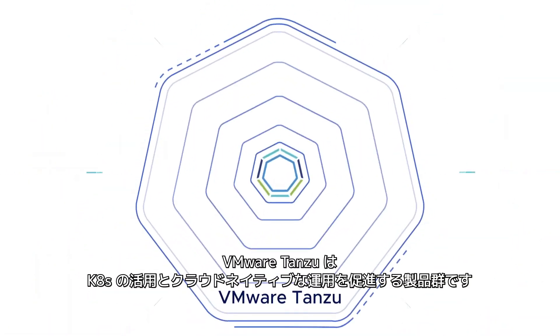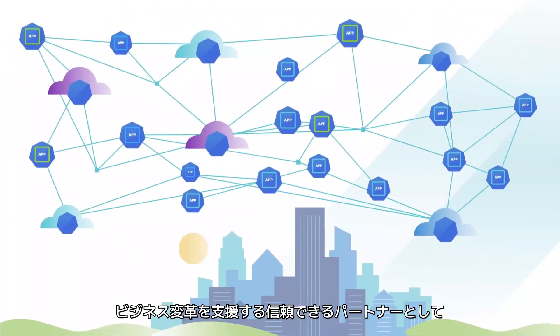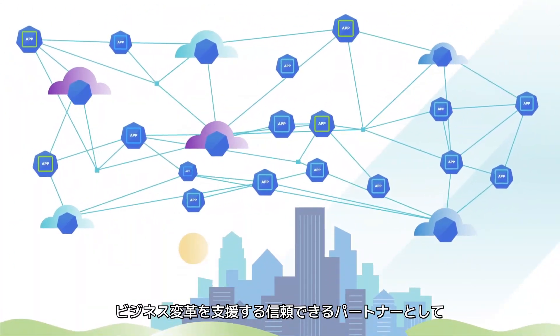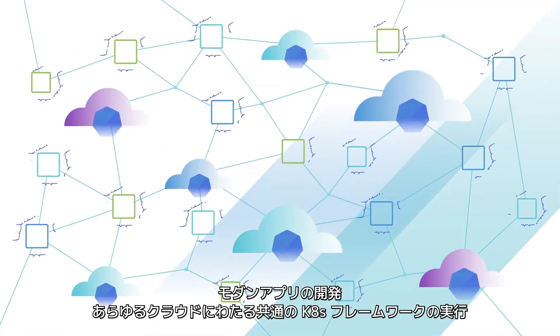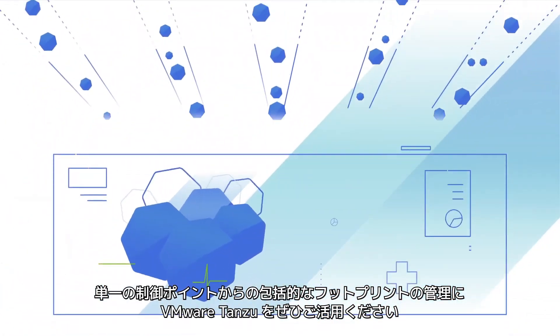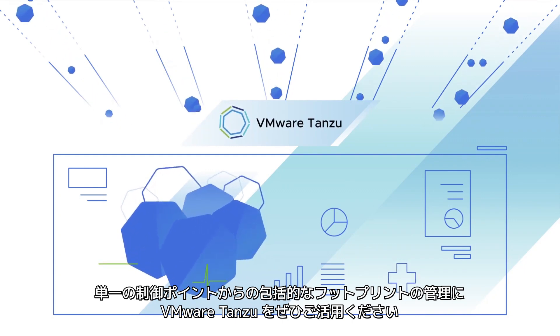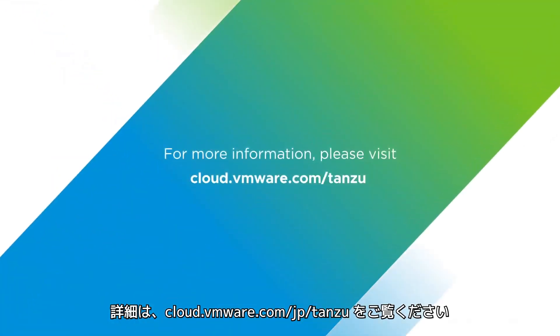VMware Tanzu is your path to Kubernetes and cloud-native operation. From a partner you trust to guide business transformation, you can build modern applications, run a common Kubernetes framework across clouds, and manage your entire footprint from one point of control with VMware Tanzu. For more information, please visit cloud.vmware.com/tanzu.